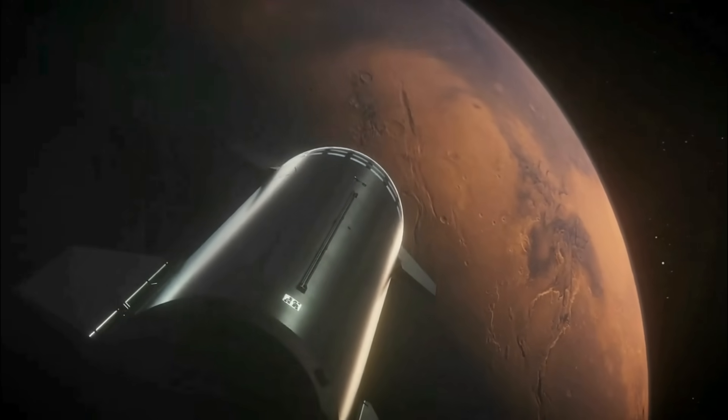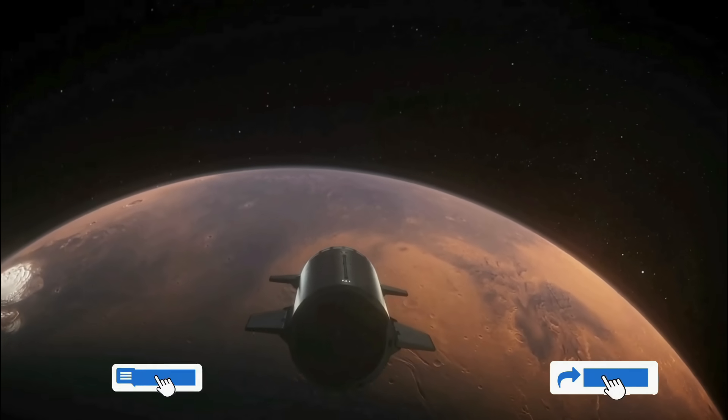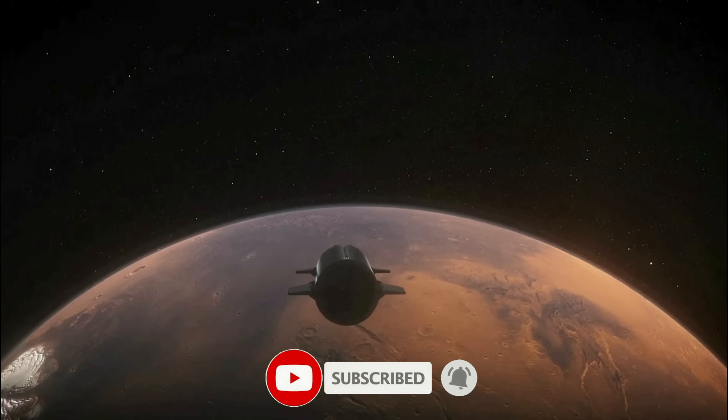Thank you for tuning in for the latest science news and Starship updates. If you enjoyed this video, please hit the like button, leave a comment, and share it with your friends. Also, don't forget to subscribe to the channel and turn on notifications, so you never miss an episode.